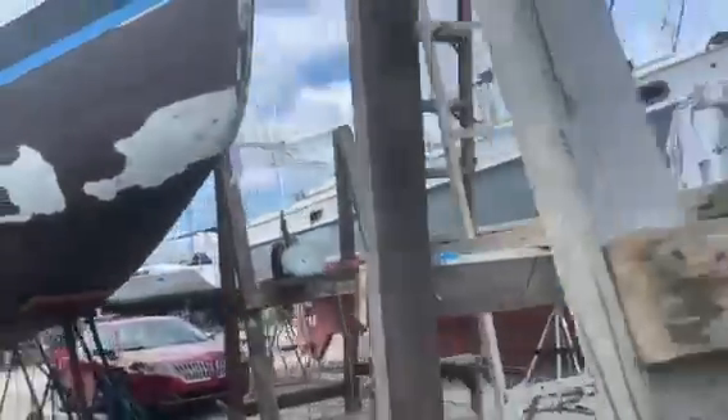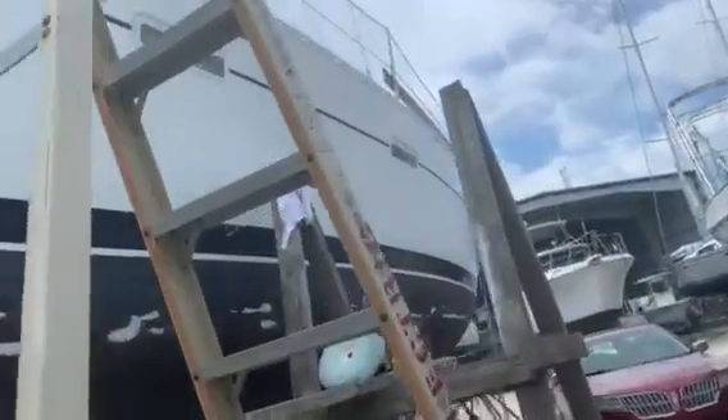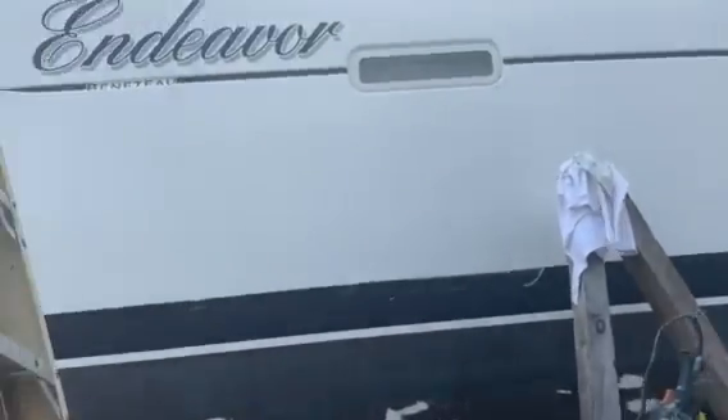The guy's doing a great job waxing the boat. You can see the difference — that's the polished side. There's the non-polished side. It's coming out great.